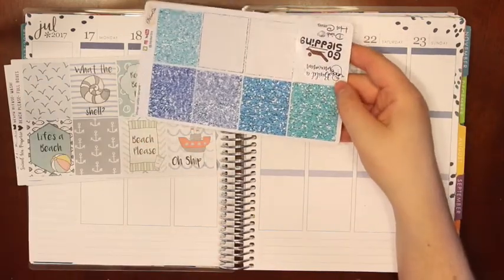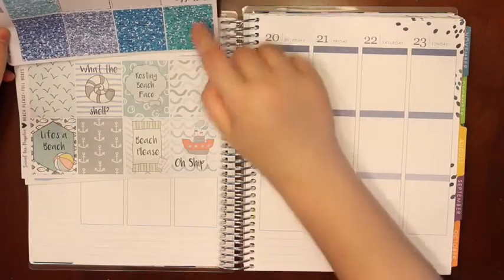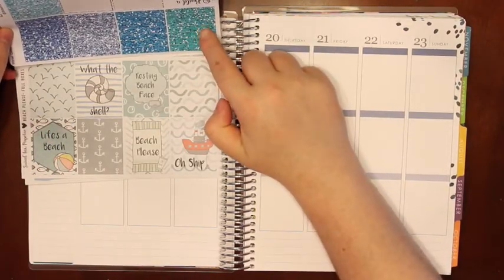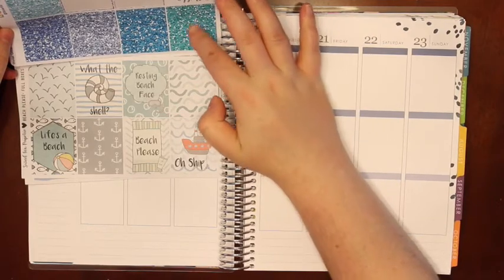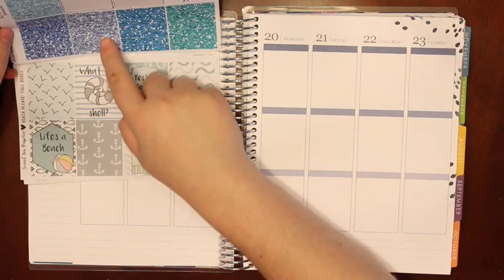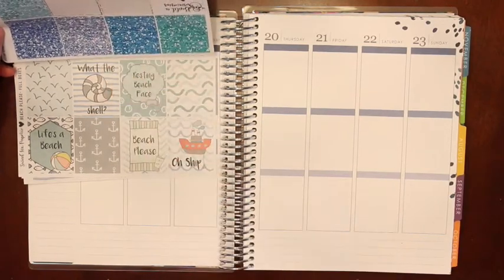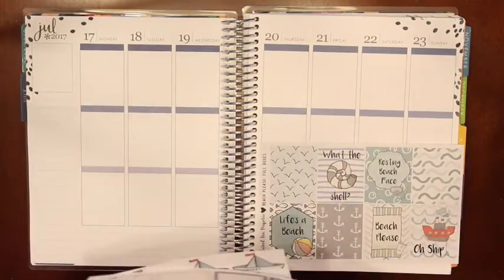I pulled in this winter sheet by Sticker Sis and I think I might use this one for like the bottom row. I think that might look fun because this greenish blue kind of matches — this color matches too, really good. So I'm gonna use those, so let's get started.